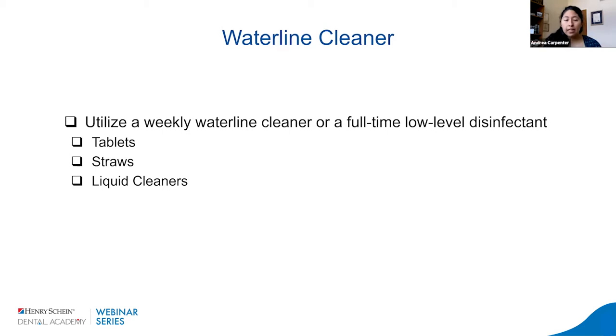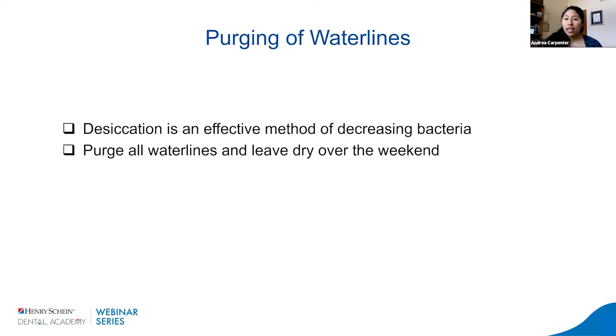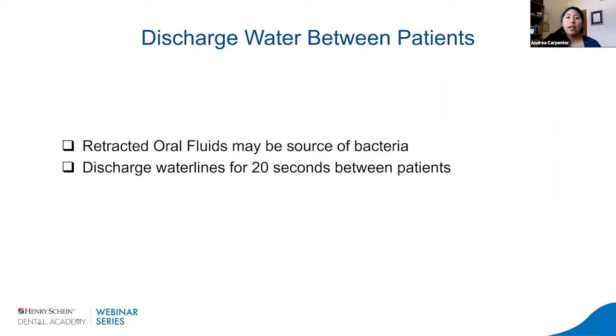There are lots of cleaners or low-level disinfectants out there — tablets, straws, or liquid cleaners — and they're all very effective. Desiccation, or drying out the lines, is also a very effective method of decreasing bacteria; we recommend purging all waterlines and leaving them dry over the weekend. Additionally, discharging water between patients for 20 seconds flushes out retracted oral fluid, hopefully preventing bacteria from going from one patient to another.